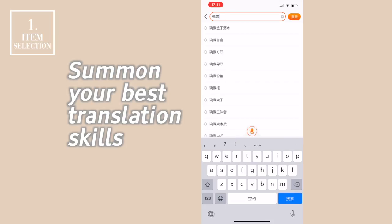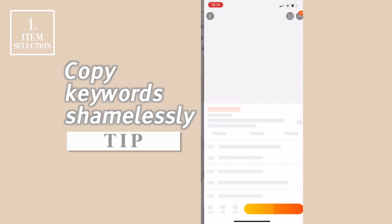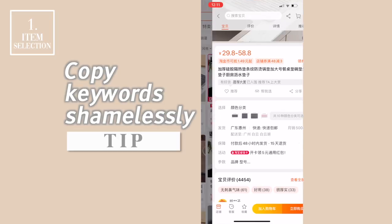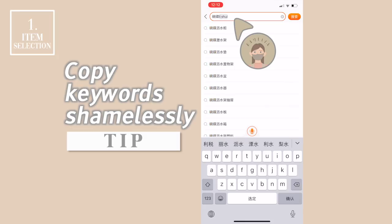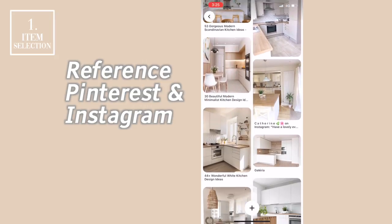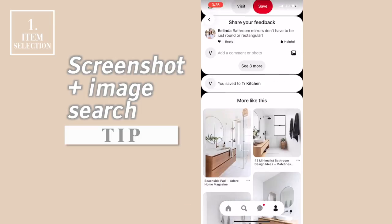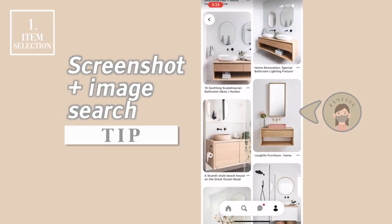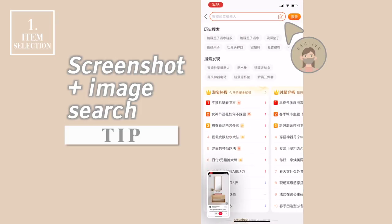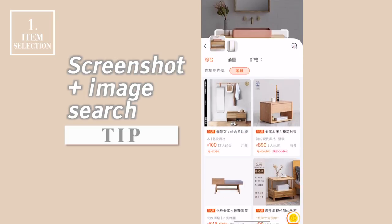If you can't express what you want in written Chinese, you can refer to the suggestions in the drop-down list or copy keywords from other listings to find the item you're looking for. Pinterest and Instagram are also very helpful in understanding the aesthetic you want to achieve. Use image search if there's a particular item you have in mind — take a screenshot, click the camera icon at the search bar, select your screenshot, and the system will show you listings that look similar.